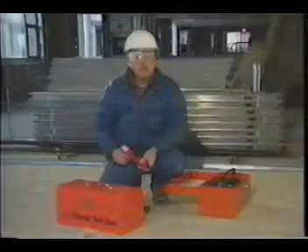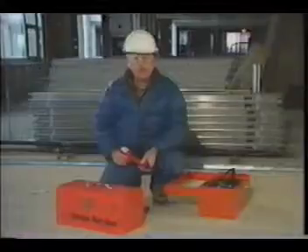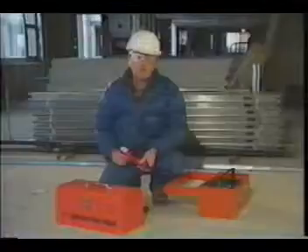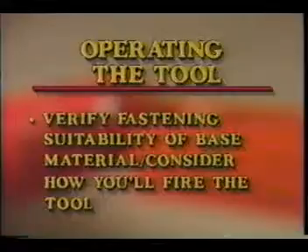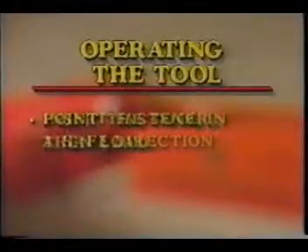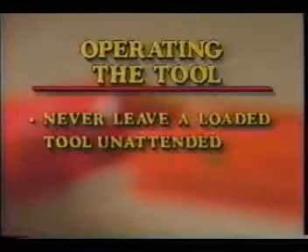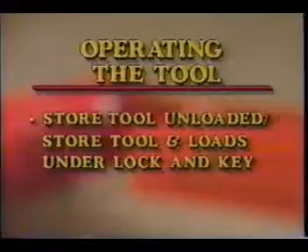Now let's take a look at the next area: safety issues that must be attended to when operating the tool. There are five points. Verify the fastening suitability of the base material that you'll be firing into and consider how you'll fire the tool. Point the tool in a safe direction. Insert the fastener, then the load. Never leave a loaded tool unattended. And when storing the tool, make sure that it's unloaded and store it and the powder loads under lock and key.